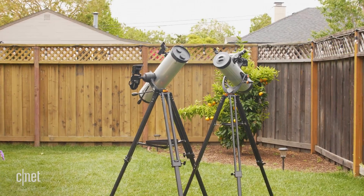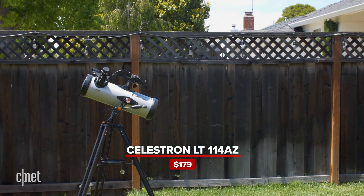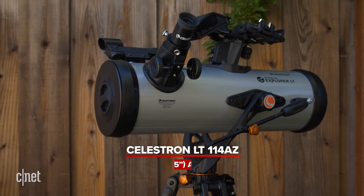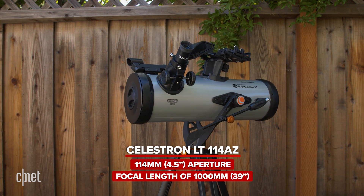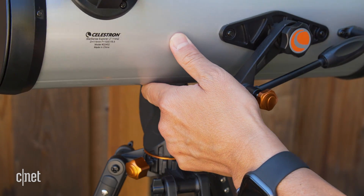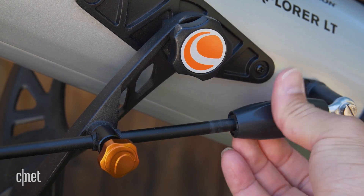Despite these common designs, the telescopes are quite different in terms of price and build. The Celestron LT114AZ costs $179. It's pretty compact and lightweight, with a 114mm or 4.5-inch aperture and a focal length of 1000mm or 39 inches. The telescope can both pan and tilt, using knobs to lock them in place, and it also has an altitude slow motion adjustment rod.